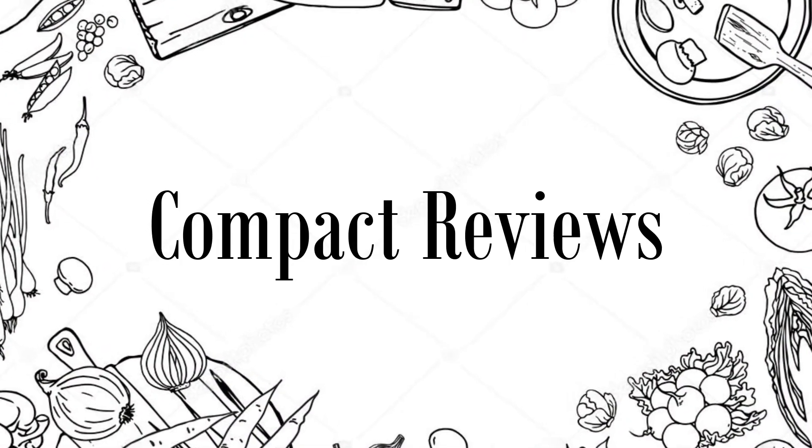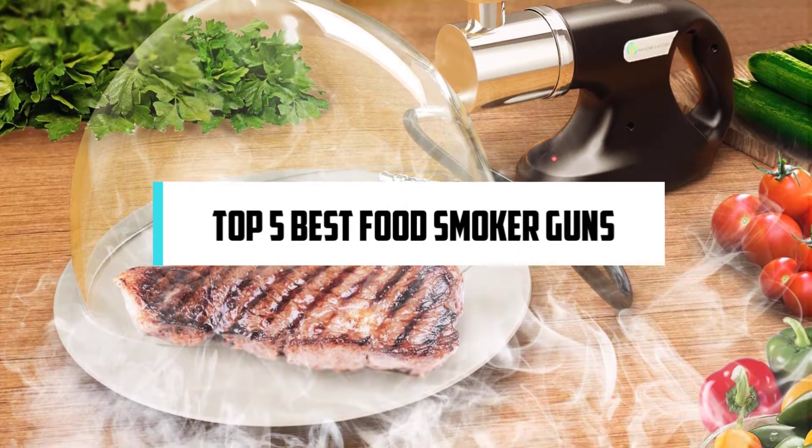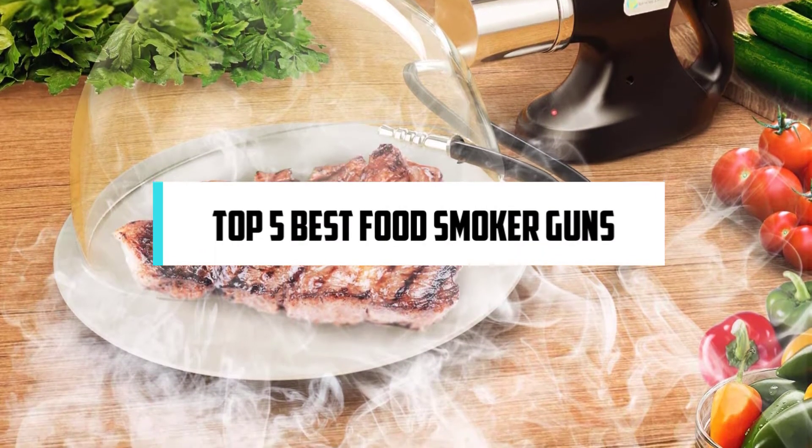Hi! If you are new here, welcome! You are watching Compact Reviews. We aim to update on the latest and best everything that has to do with cooking and the kitchen. We test them out in real life so you know what they're like even before buying them. For someone who loves cooking, nothing could be better than Compact Reviews. In this video, we will discuss the top 5 best food smoker guns. So let's get started.